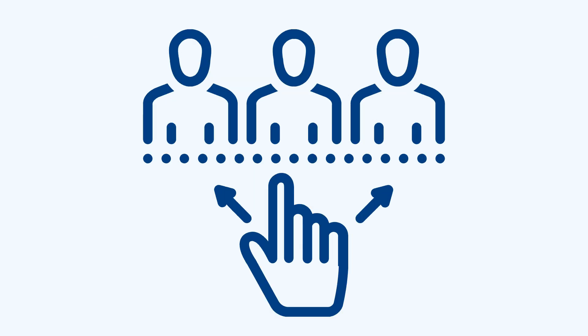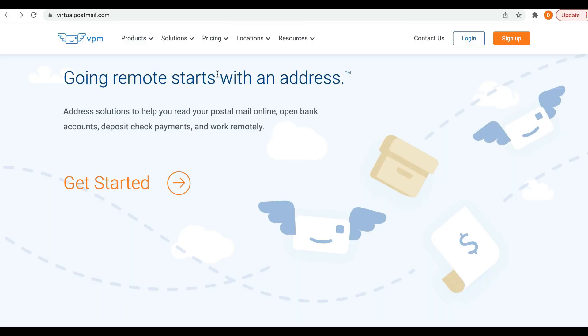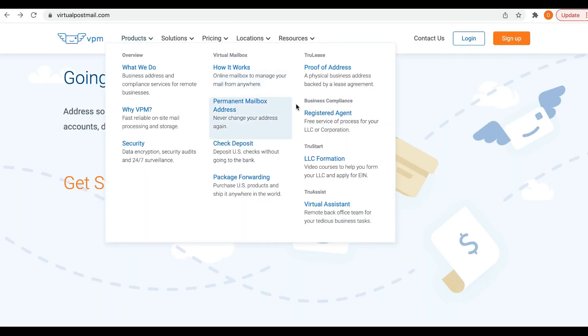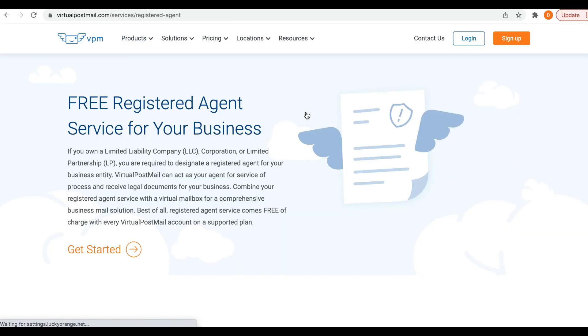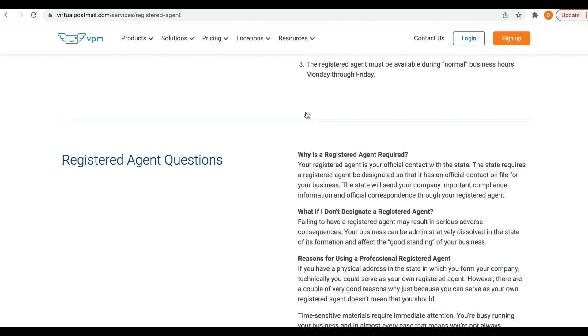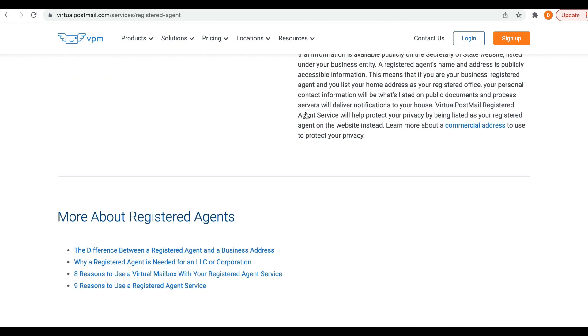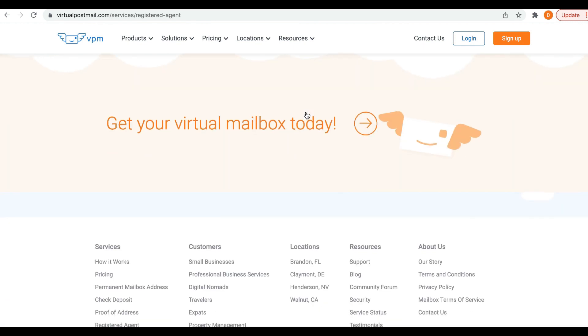You can hire a registered agent like Virtual Postmail. Since we're already using Virtual Postmail's virtual mailbox as our business address, it comes with a free registered agent service. The benefits include same-day delivery of served legal documents and privacy protection compared to using your home address, which is public.